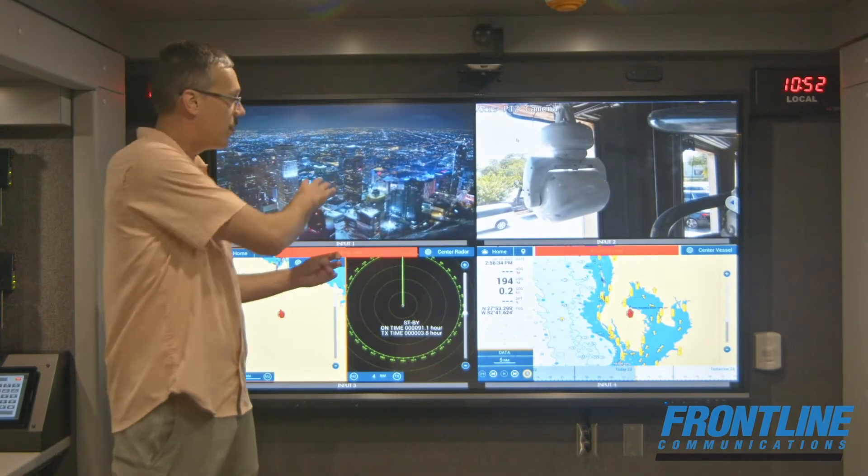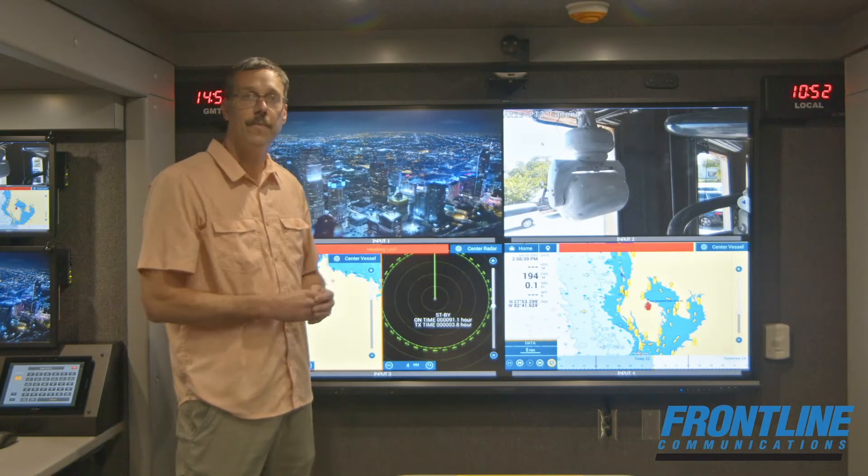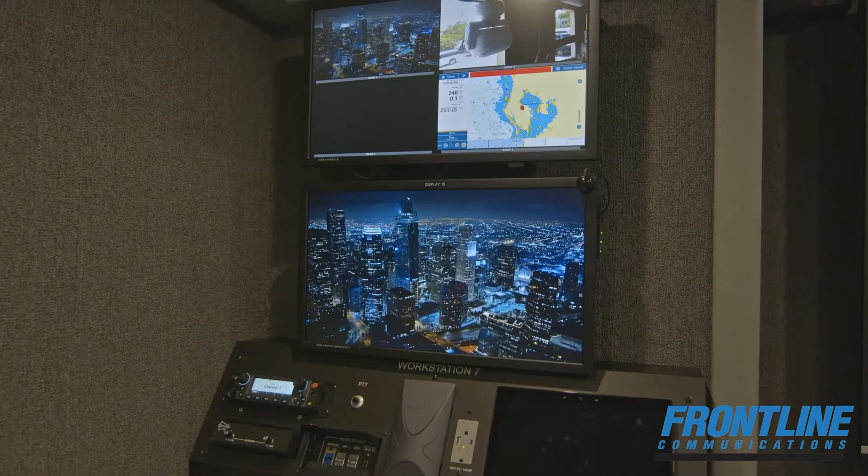This is currently a multi-viewer, so they're showing four different images. In this case, they have an Apple TV, a masked camera, and both outputs from their radar system. At each of the workstations, there are PCs with dual displays.